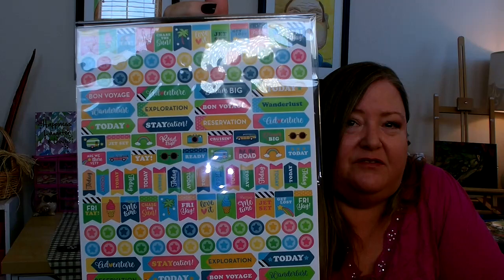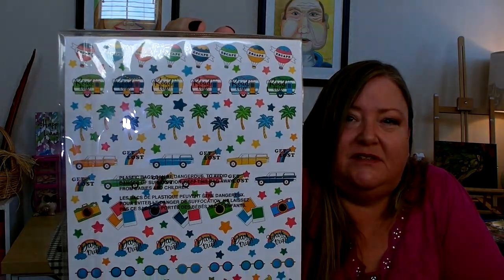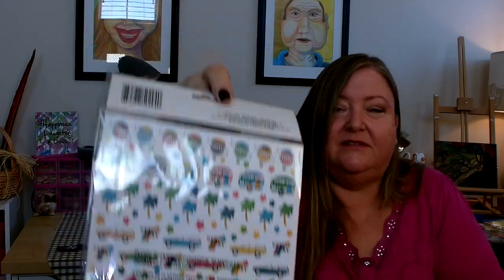In the stationery aisle I was able to find some new planner stickers I had not seen before. You get 300 planner stickers with a good variety — they have a lot of flags and things like that on the front, and the back is a little more decorative. These are mainly based on vacationing themes: bon voyage, staycation, reservation, and similar.